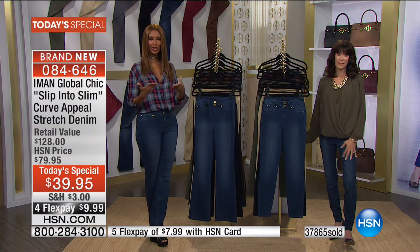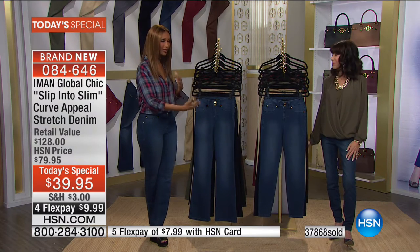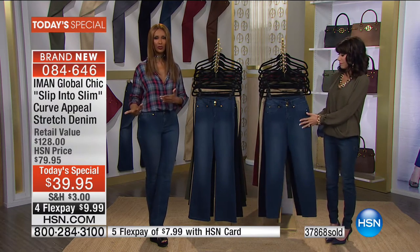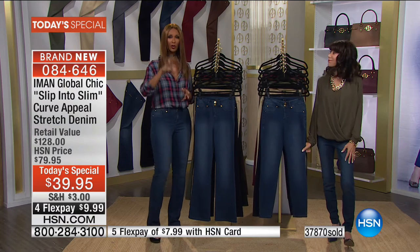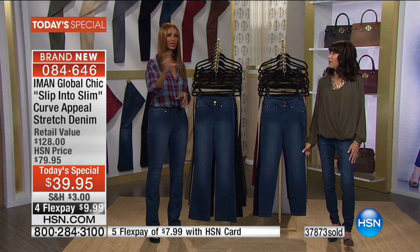Being at HSN, you're getting in FlexPay less than $10 to get it home. So why not get a couple, try them at the comfort of your home? If you don't like them, you can return them at $39.95. Why wait until tomorrow to get them for $79.95?